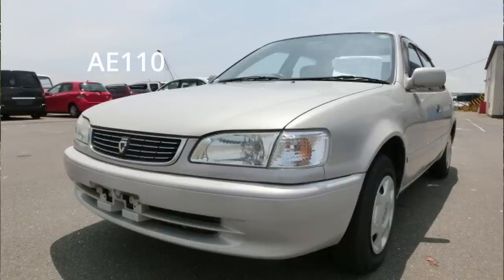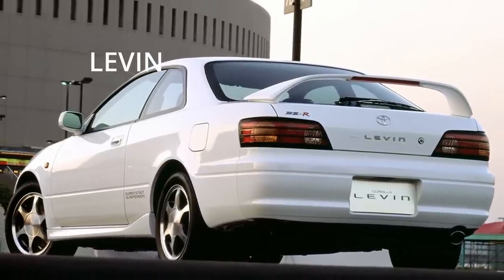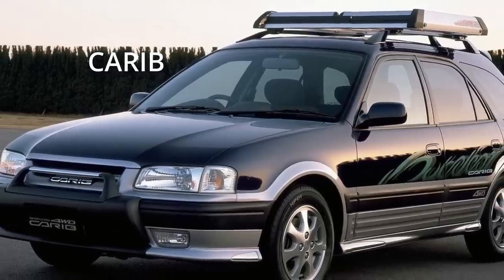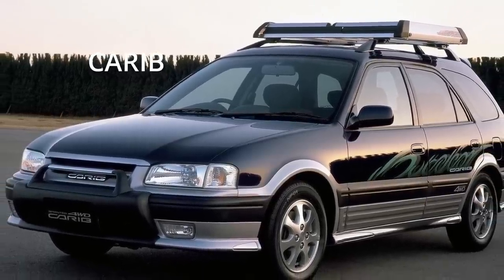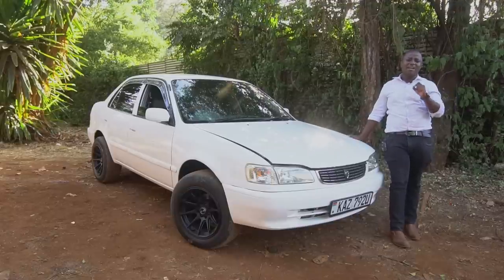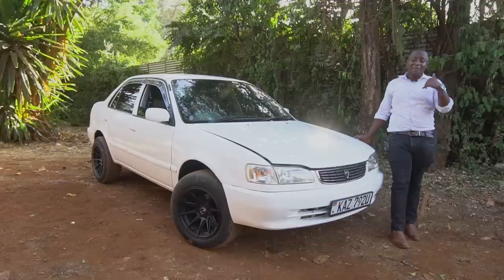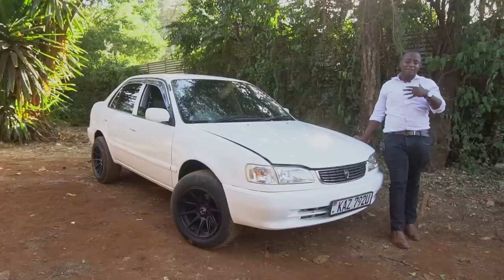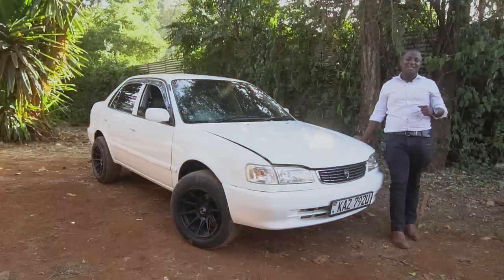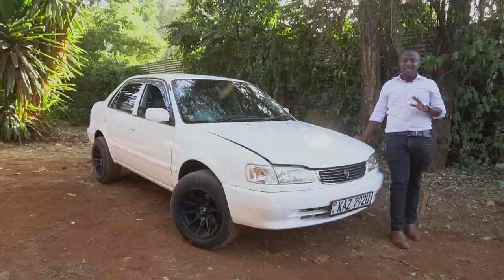There is also the Toyota Levine. With the Levine we have the GT, the GT Apex. And then we also have the Toyota Sprinter Carib — that was the saloon version or the wagon version of this car. In fact, that was the last generation of the Toyota Carib, another iconic car. It had very good performance stats and had some serious four-wheel drive capabilities on a wagon.